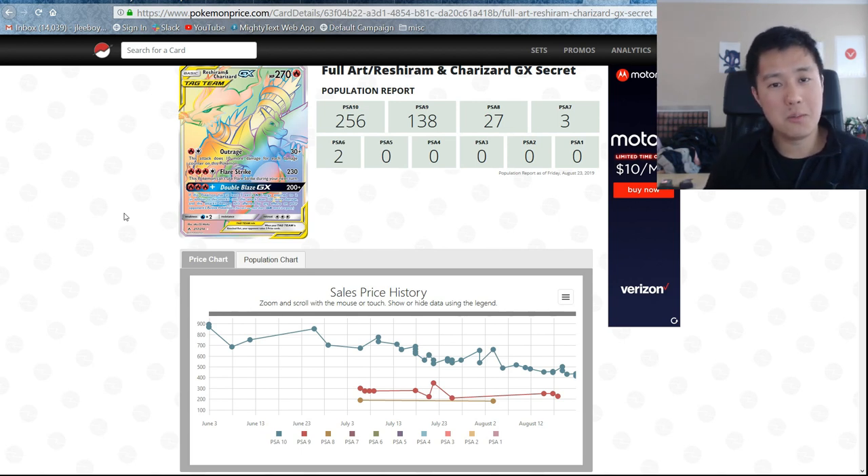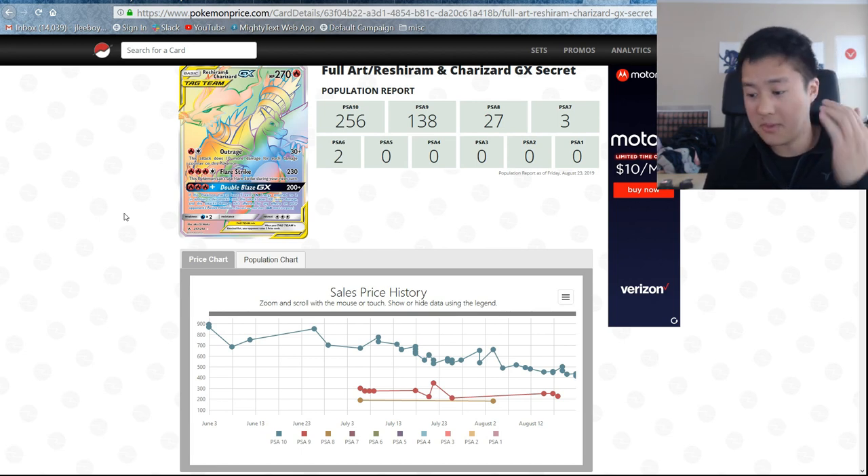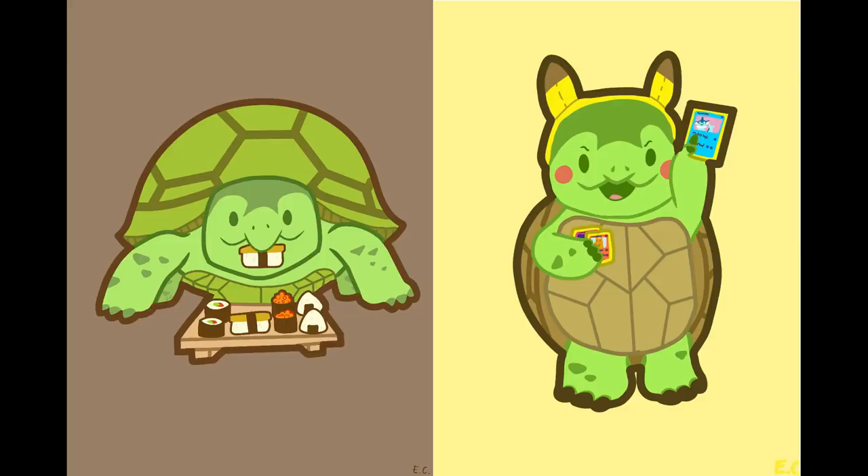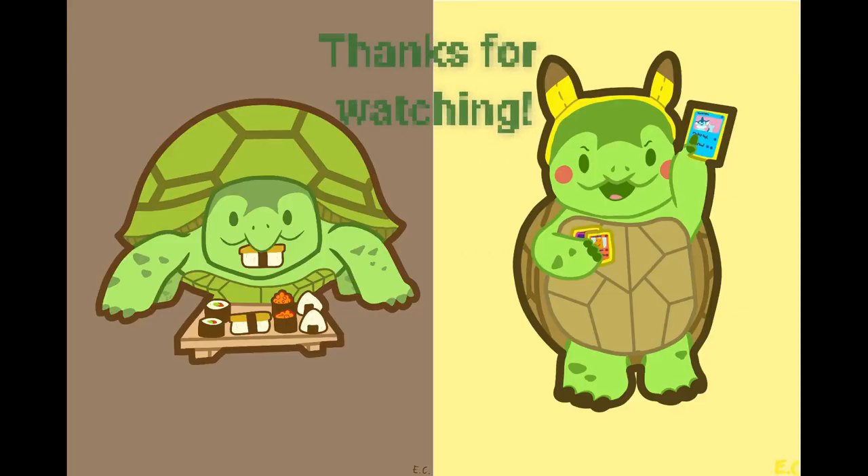Thanks for watching and thanks for all the support for the channel recently. Best of luck if you're having trouble finding Hidden Fates — the way I'd go about it is call GameStop or Target, or maybe just go in there and check. Best of luck on your pulls as well. If you want me to show off your pulls in one of my videos, send me a picture on Instagram. I'm Iwana Turtle and I'll catch you guys next time. Bye.